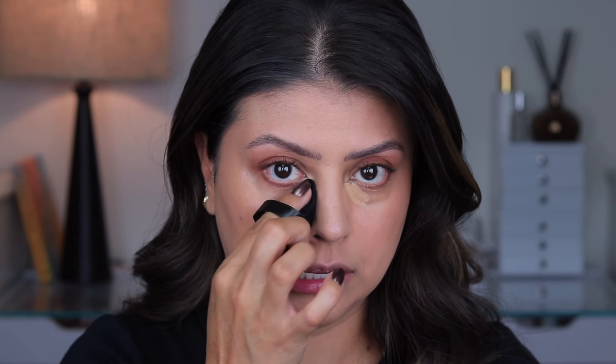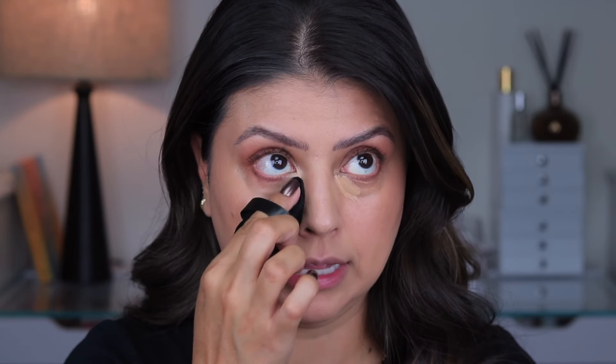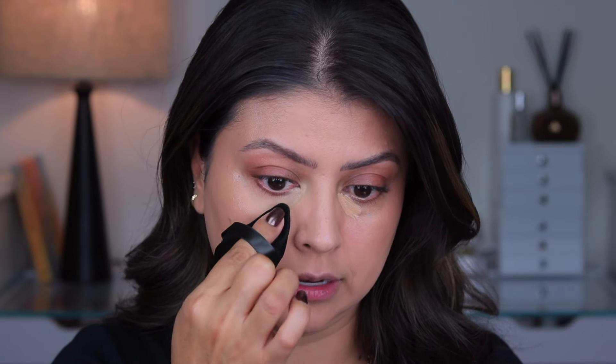Now that the concealer has had time to set, we're going to blend it out using a powder puff — going back and forth very gently along the area where the concealer was placed, bringing it all the way into the inner corner of the eye. You can clearly see how much brighter just bringing it up to the inner corner has made this.